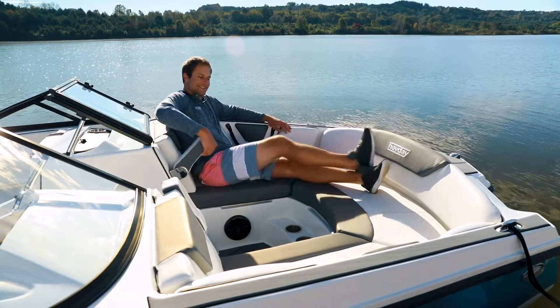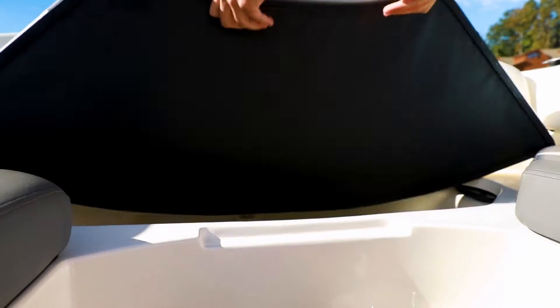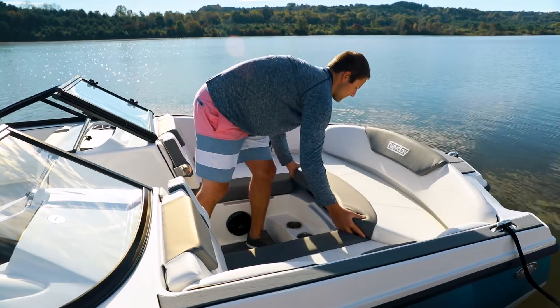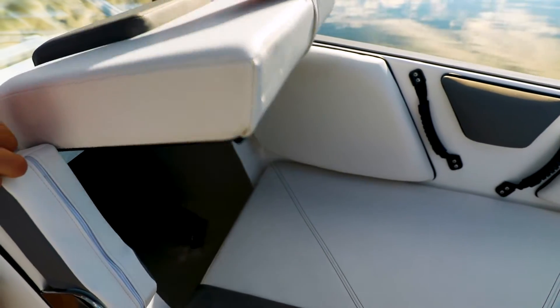The WT2DC also has loads of storage located under every bow seat, including a wide-mouth area that's great for day bags, towels, and personal items, with additional storage behind both backrests.